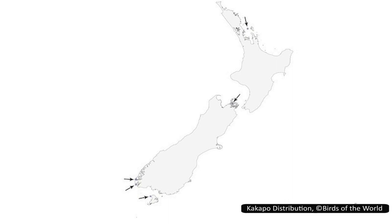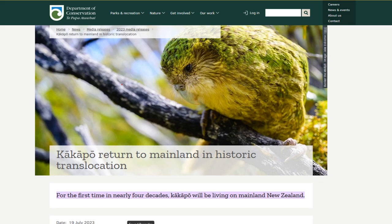Today, kākāpō are extinct on mainland New Zealand, but are found in carefully managed populations, the largest of which is on Codfish Island, Whenua Hou.